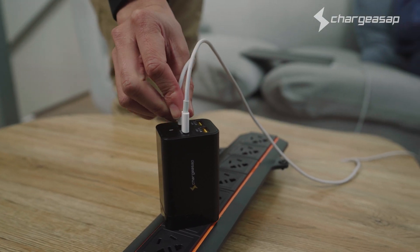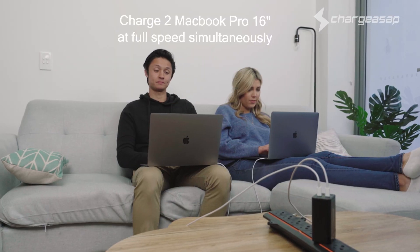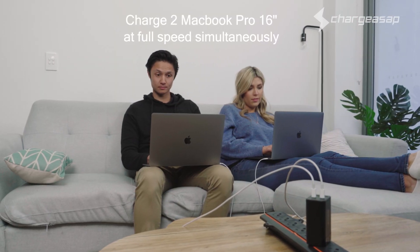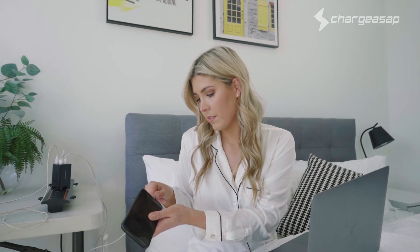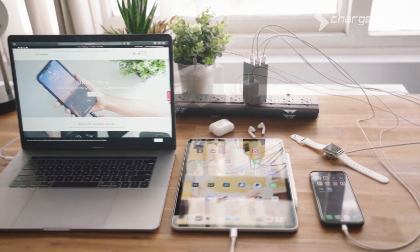Dual 100 watt USB-C Power Delivery 3 ports make Omega the world's first portable charger that can charge two MacBook Pros at full speed simultaneously, so you can fast charge up to four devices at the same time, including laptops, tablets, smartphones, and mobile devices.